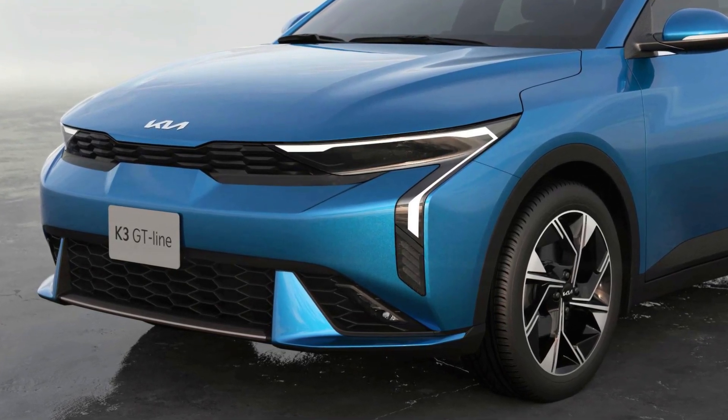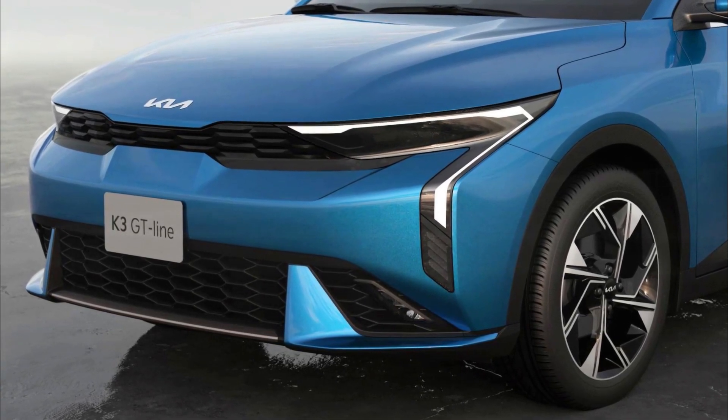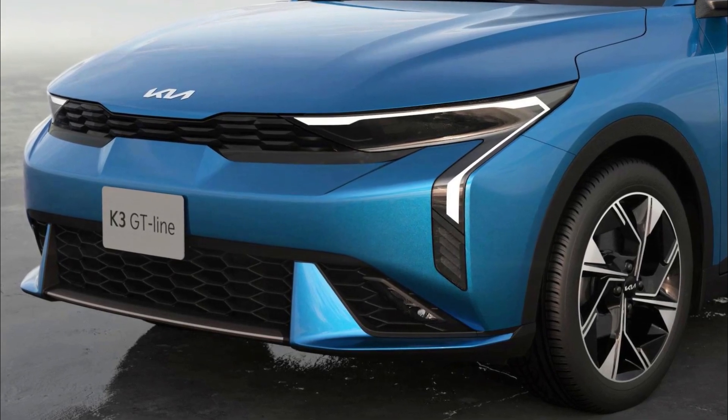The new GT-Line version offers a sportier and more aggressive appearance with a fascia featuring larger air intakes, 17-inch wheels, and dual exhaust outlets.